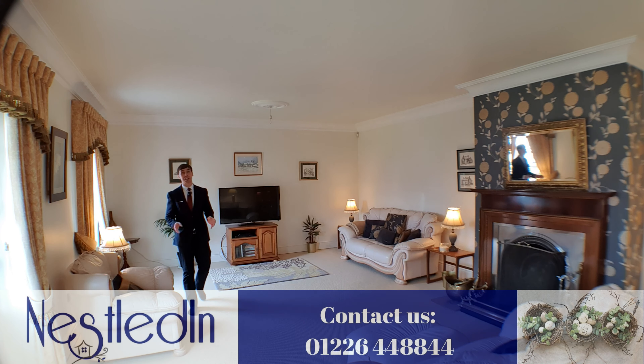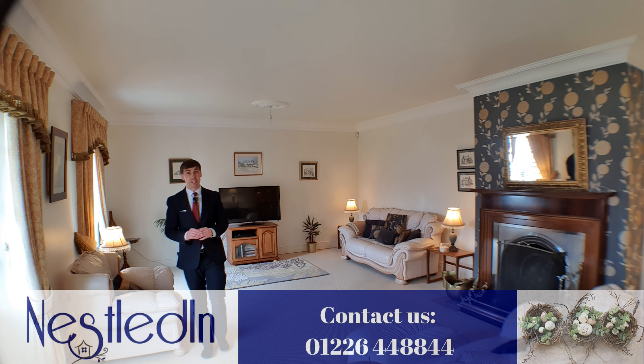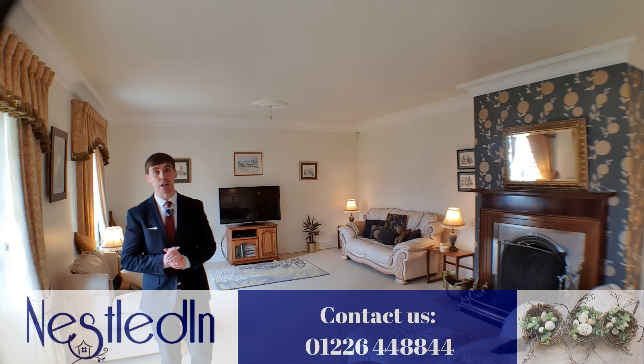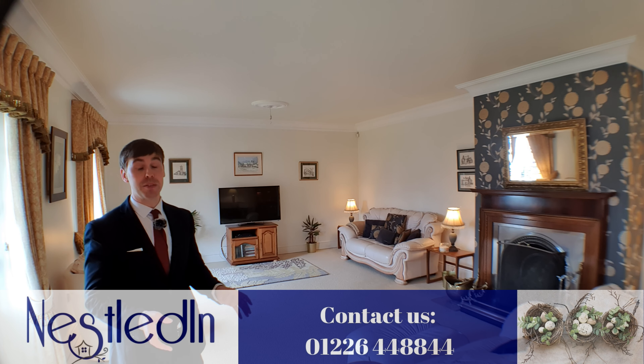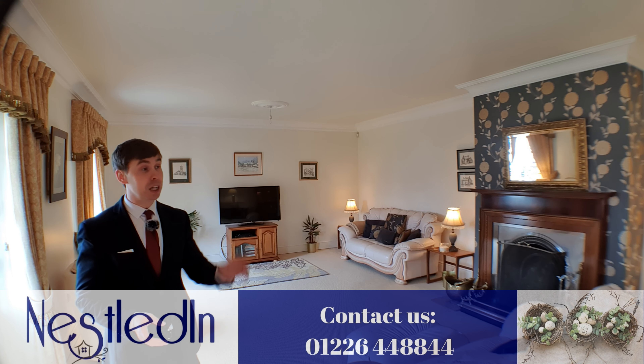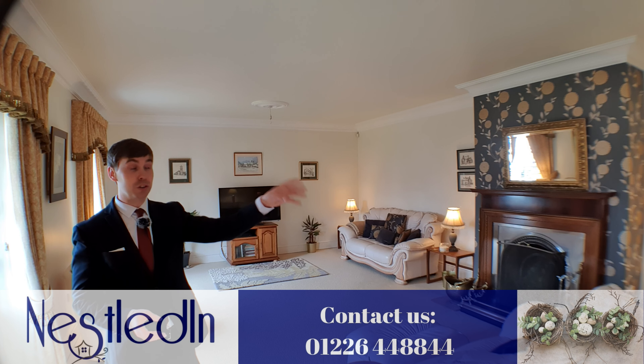This room's so big you need your hiking boots to get from one end to the other — it is huge. Inside there's loads of space for all your furniture and more. You could even put another dining table in here, it's that big, as well as having a separate dining room which is just beyond the camera there.